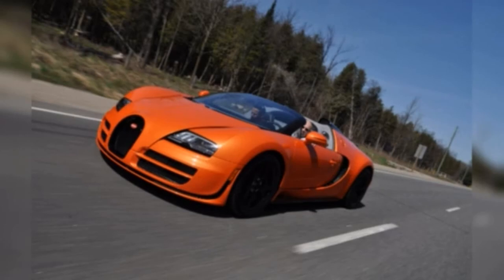Bugatti Veyron, $2.6 million. The former holder of the fastest car in the world title, the Bugatti Veyron may be discontinued, but it remains among the most coveted status symbols in the automotive world.